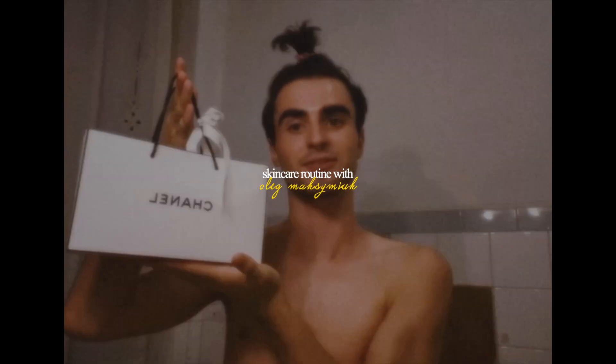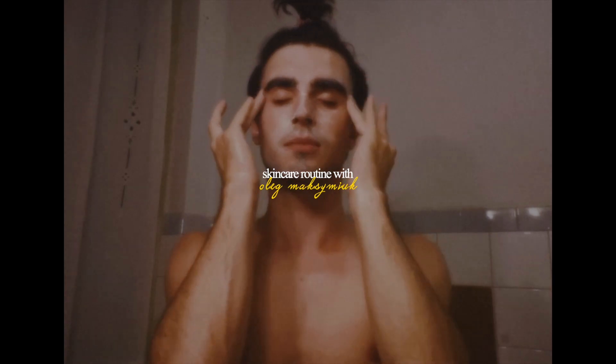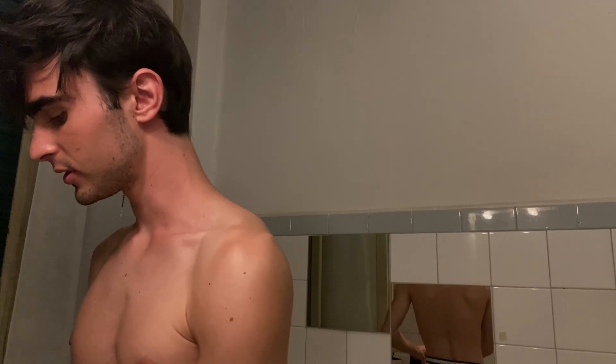Hi vlog, welcome to my bathroom. Today I'm gonna show you my skincare routine. The first thing I do is put my hair in a little ponytail.